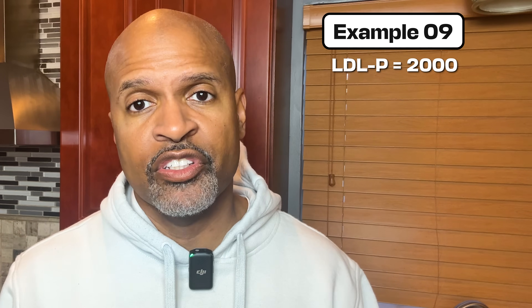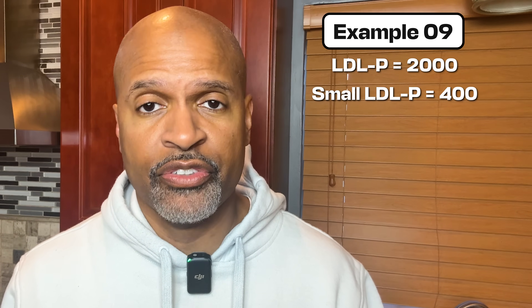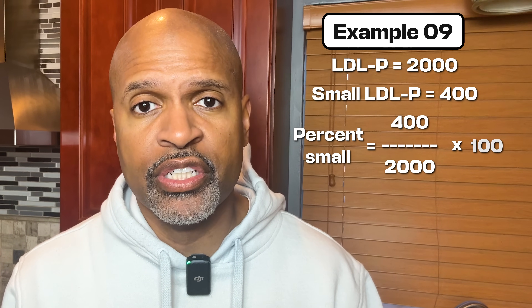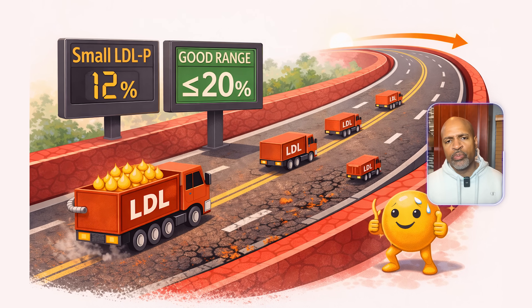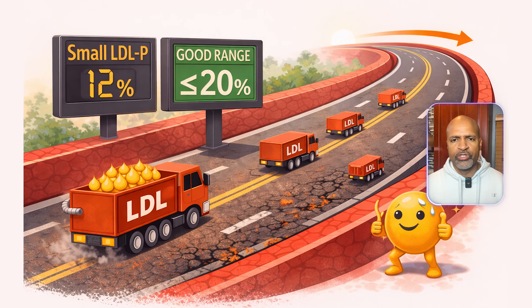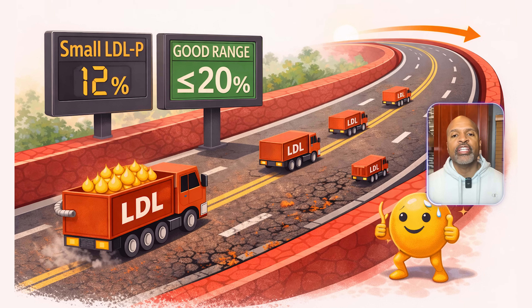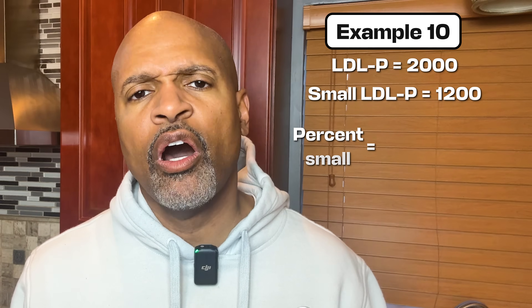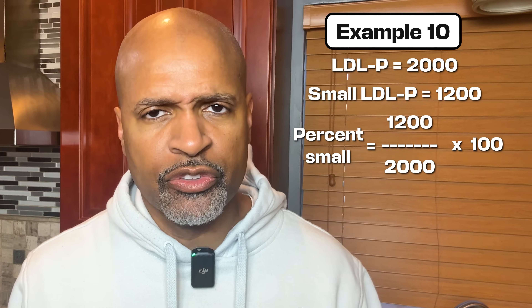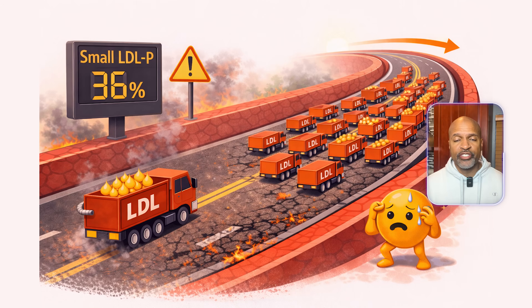Here's an easy way to show it: percent small LDL equals small LDL particle divided by LDL particle, times 100. Example nine: LDL particle equals 2000, small LDL particle equals 400. Percent small equals 400 divided by 2000 times 100 equals 20%. That means a lot of small particles.